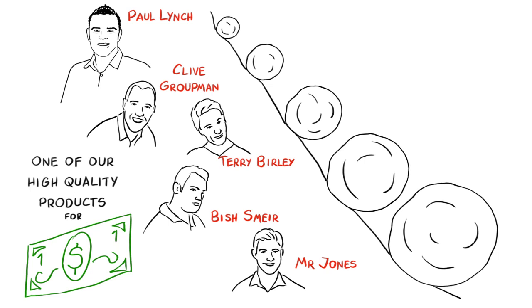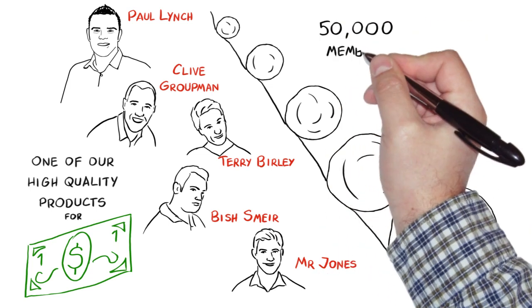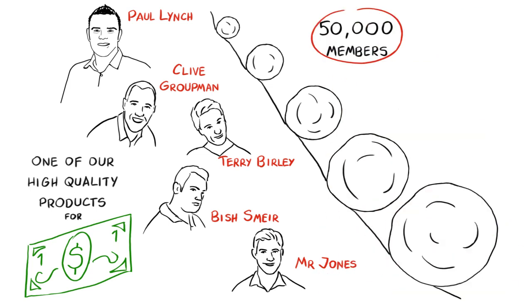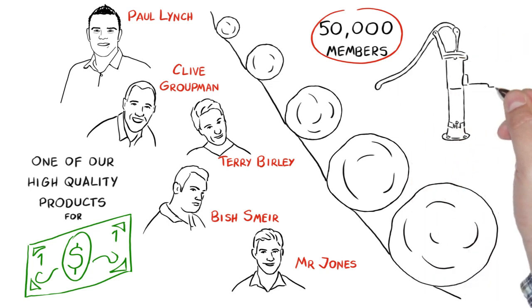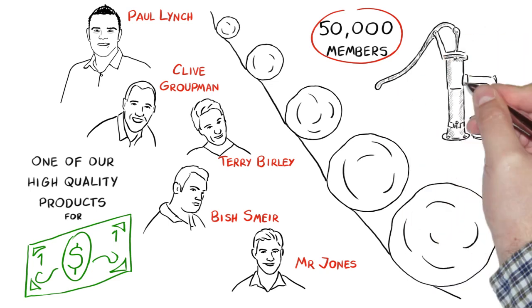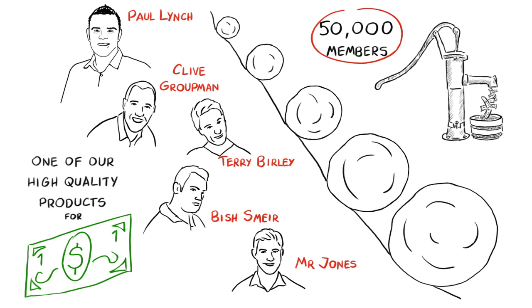Now you can hopefully see that even though 50,000 members seems a big number, it's not really that hard at all to get that many members when you have one of these amazing money pumps doing all the work for you on autopilot.